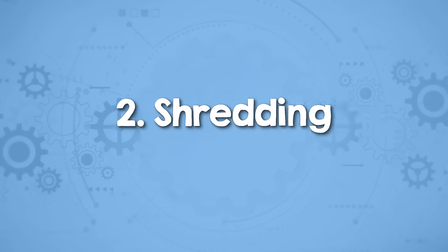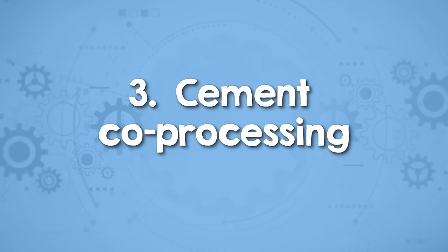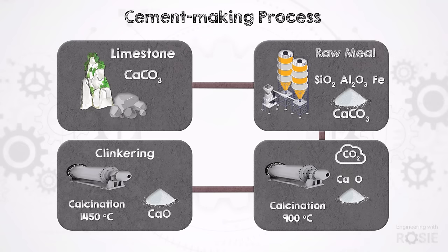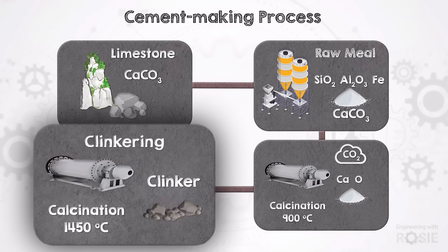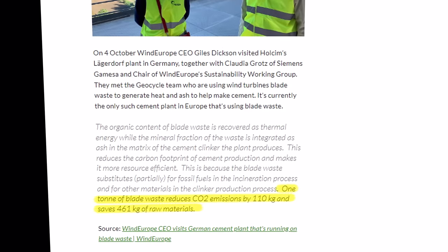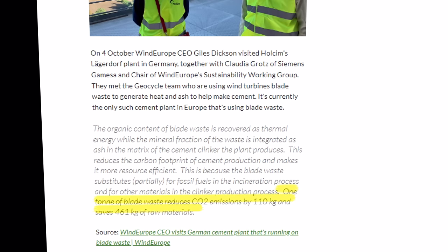Shredding is a key method in recycling wind turbine blades. It involves breaking down the blades into smaller, more manageable fragments, which can be used in applications where the demanding structural integrity of the original blade isn't required. For example, the shredded material can be incorporated into products like decking materials, vehicle dashboards, or even for 3D printing. You can also use shredded wind turbine blade materials in cement production. One ton of blade waste can cut CO2 emissions by 110 kilos and save 461 kilos of raw materials compared to the standard cement manufacturing process.